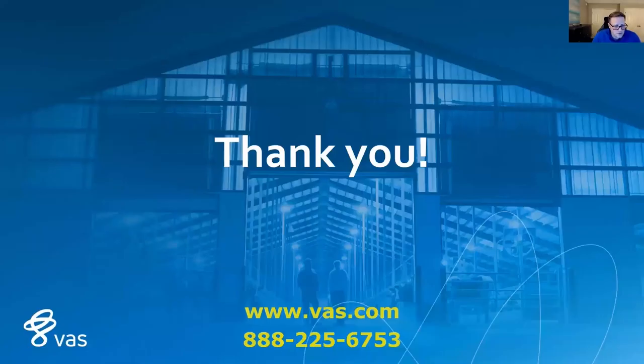That concludes the presentation today about feed management. Thank you for tuning in. If you have any further questions, please reach out to us at vas.com or call 888-225-6753. Thank you and have a great day.